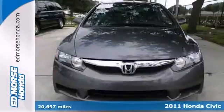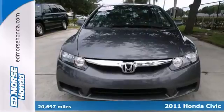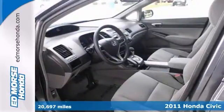Here's a dark gray 2011 Honda Civic LX. This sedan has had only one previous owner. It doesn't get much better than that.